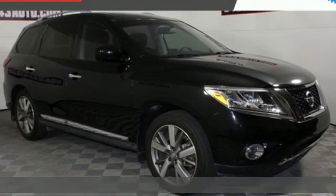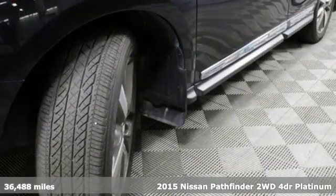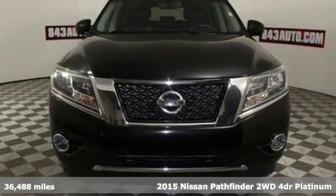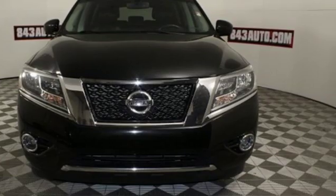It's a 2015 Nissan Pathfinder. Leave no child, nor boat, nor trailer behind in this Pathfinder thanks to its comfortable seating for 7 and strong towing capability.